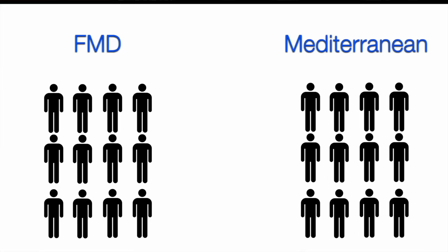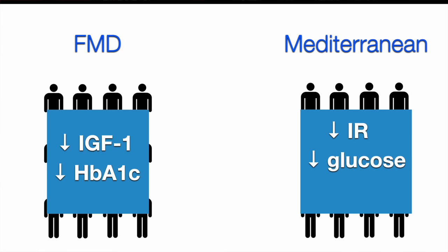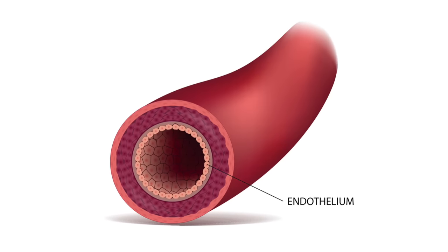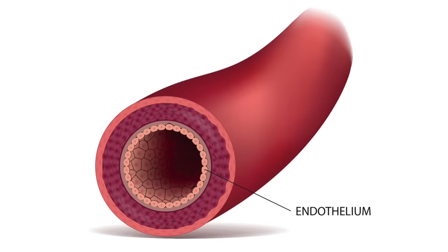For example, the fasting-mimicking diet reduced IGF-1 and hemoglobin A1c over the course of the trial compared to baseline, while the Mediterranean diet did not. On the other hand, the Mediterranean diet reduced insulin resistance, fasting glucose, and the prevalence of diabetes compared to baseline, while the fasting-mimicking diet did not. They also looked at a measure of endothelial function, which was actually reduced on the fasting-mimicking diet with no significant change on the Mediterranean diet. But in all these cases, there was no significant difference between the two groups by the end of the trial.